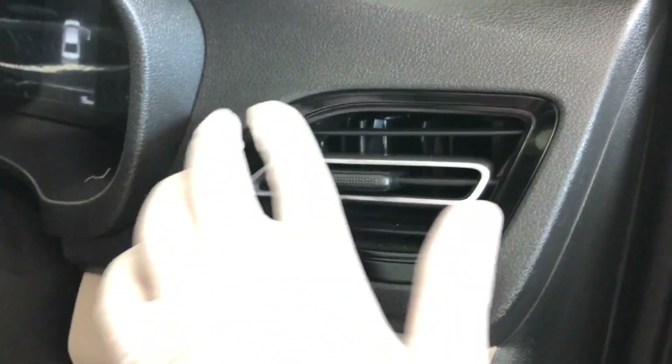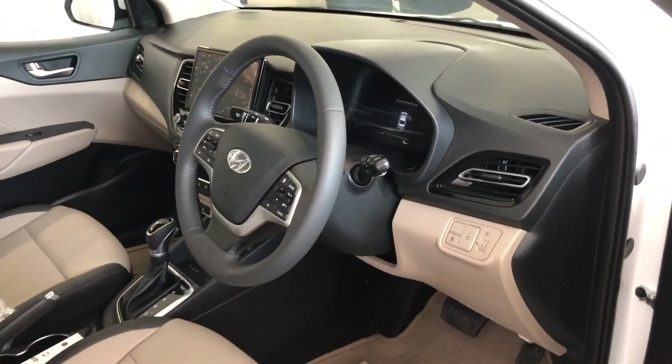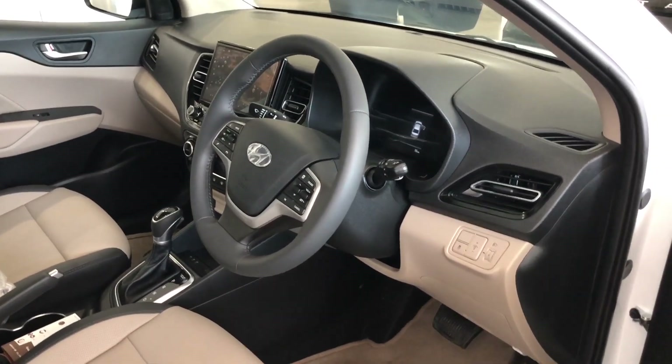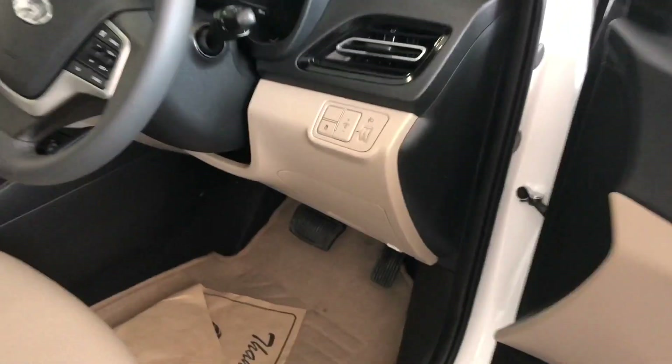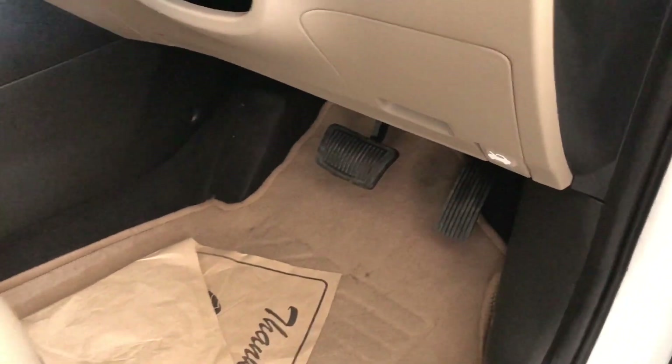You can see the black gloss finishes. As this is the petrol top model, you don't get all black interior with red inserts — that is only available in the turbo variant. As this is the automatic version, here you get to see both brake and accelerator pedals.